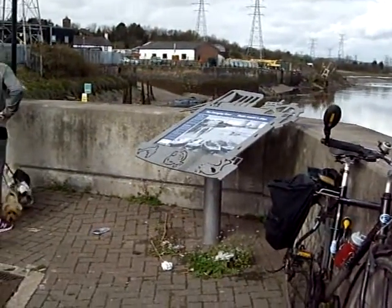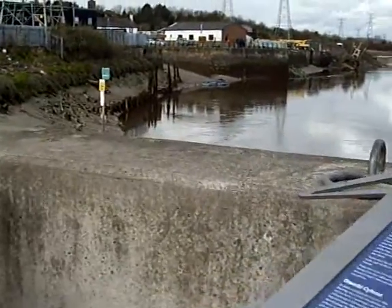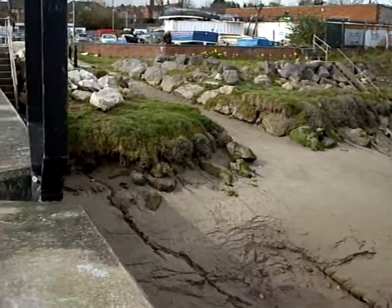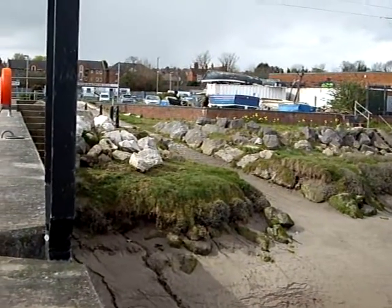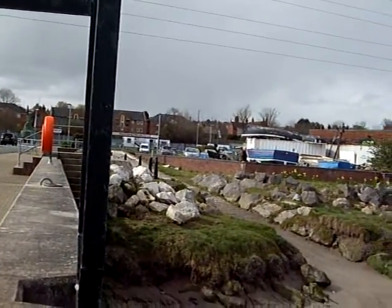This is the wharf at Connor's Quay. This is the jetty, the slip, where it's convenient to launch your boat from. We've got a local fisherman there sorting out his boat. A free car park in the background with a 7 metre slip.